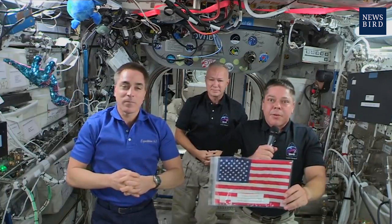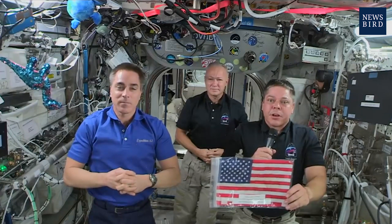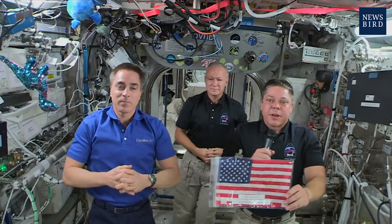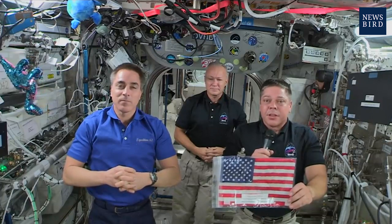This American flag was launched on the very first space shuttle mission in 1981 and reflown on the final space shuttle mission nine years ago. Doug and I will bring Old Glory home with us on our Endeavour Crew Dragon spacecraft, so it can be flown yet again when Americans launch on Orion spacecraft to place American boots on the moon.